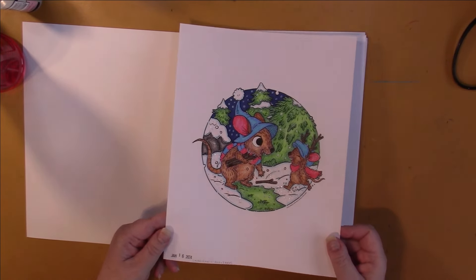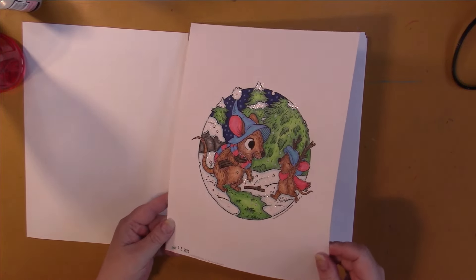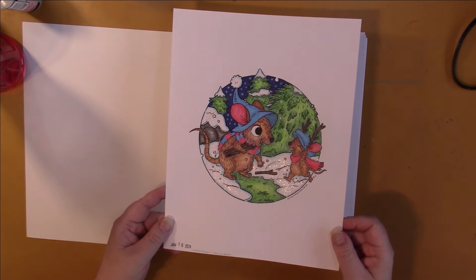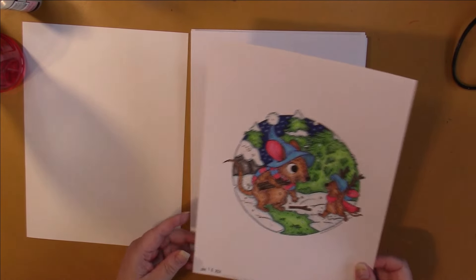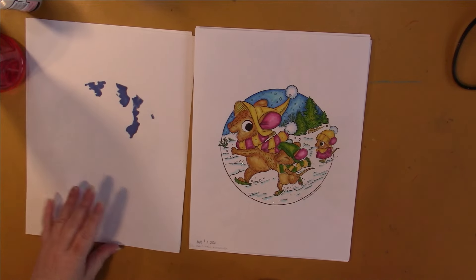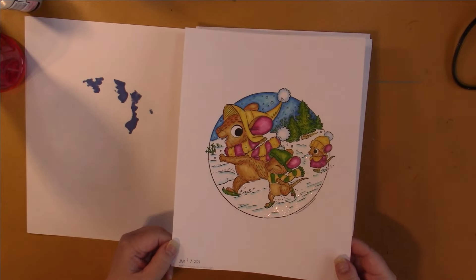There's Ranger Stickles gel on there — it is quite a bit shiny but it's just not going to hit the light on camera. This one was done with Koh-I-Noor Mondeluz watercolors and again I've got the Ranger Stickles gel on the snow.